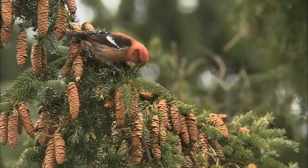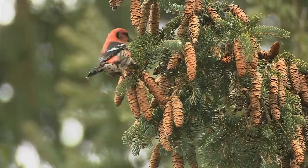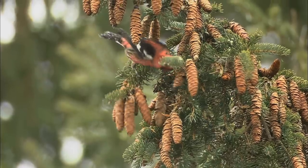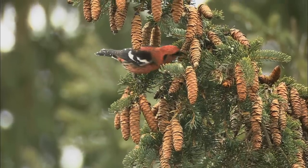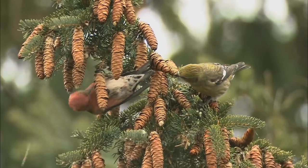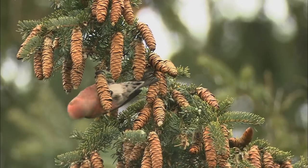White-winged crossbills are remarkably efficient at harvesting their food — an individual bird can eat up to 3,000 seeds per day. Crossbills are able to swiftly bypass a conifer's armor as a direct result of their specialized beaks, an excellent example of evolutionary adaptation.